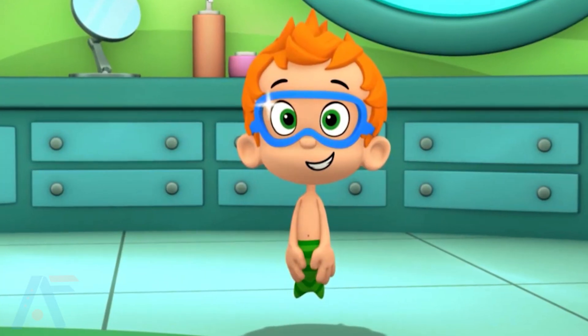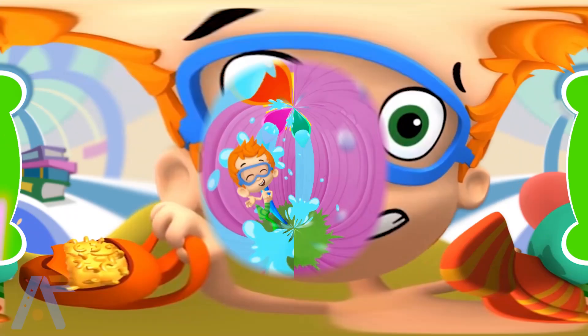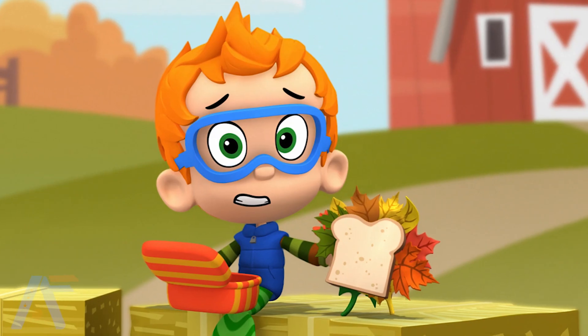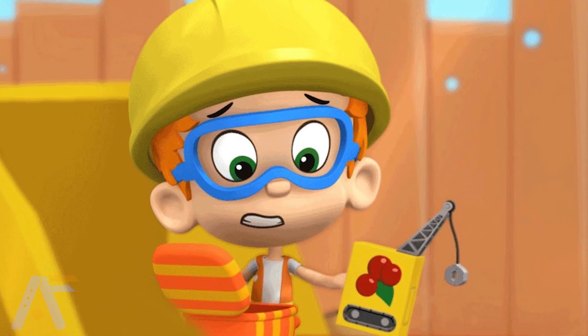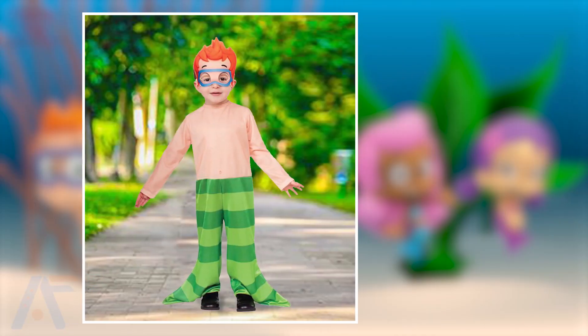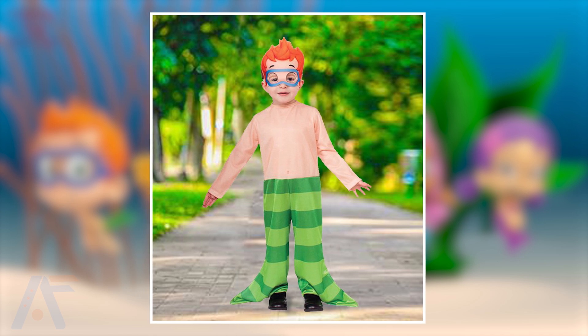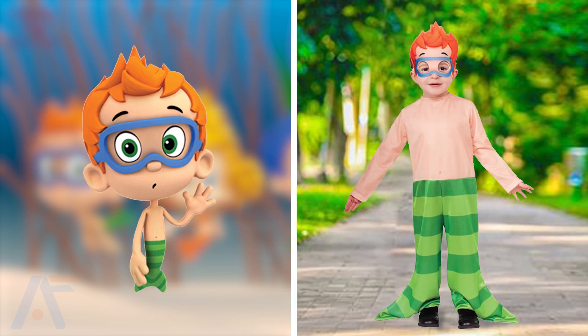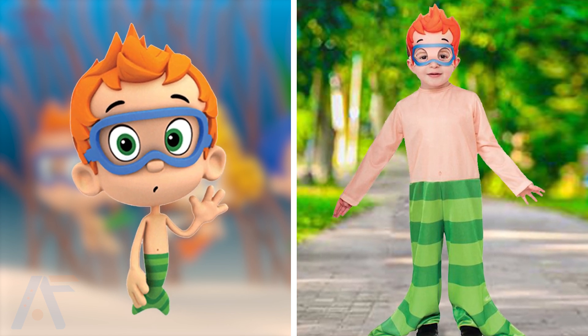The next one is Nani. Nani is a shy and intelligent Guppy in the Bubble Guppies series. With his vast knowledge and analytical mind, he oftentimes provides interesting facts and figures, contributing to the group's learning and problem-solving skills. Hi, real-life Nani. Overall, he is perfect looking, but his pants and the orange hair look very cool — that is what makes him the perfect real-life Nani. What do you think about this? Not really what we expected.